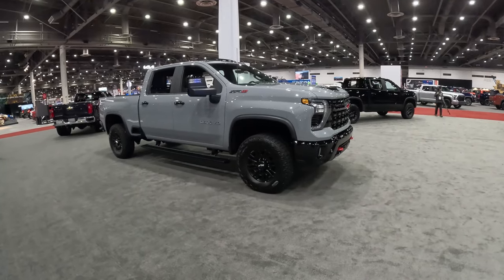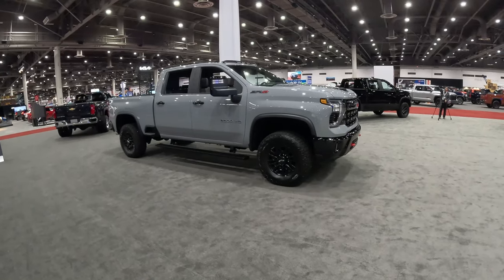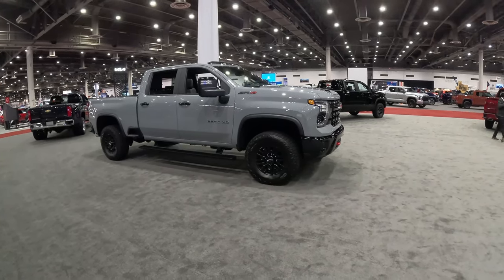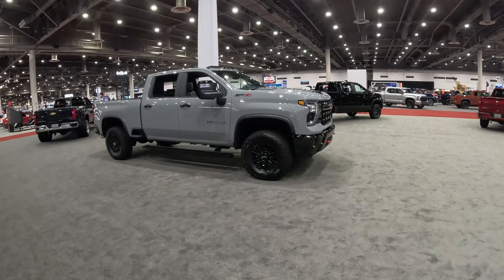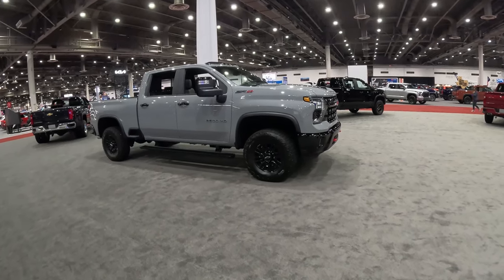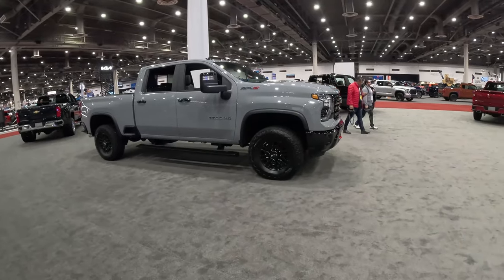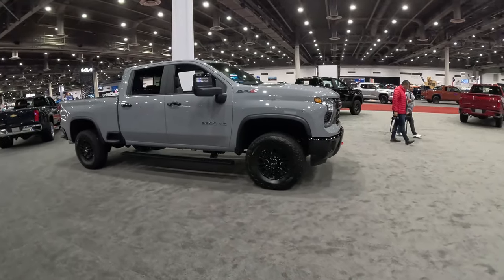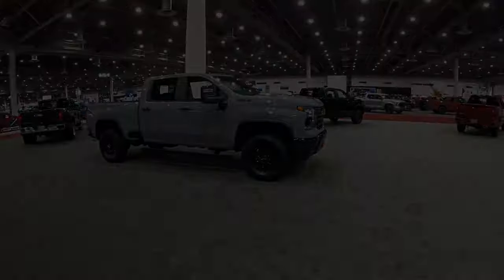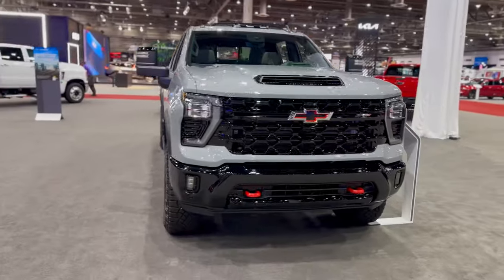This ZR2 package gives you a one-and-a-half-inch suspension lift over the standard, 35-inch tall tires, and an electronic locking rear differential — which really sets this apart against competitors like the F-250 Super Duty with the Tremor package. Think of the Tremor as FX4 on steroids versus this being a dedicated off-road vehicle, more like the Ram 2500 Power Wagon. This is like a good hybrid of the two. We don't get a solid front axle like the Power Wagon, but we get those DSSV Multimatic shocks and a lot of good off-road tech.